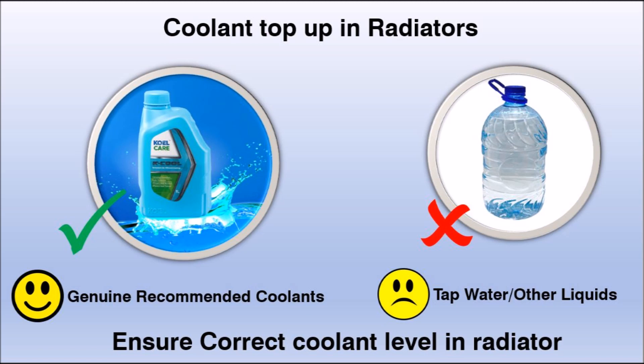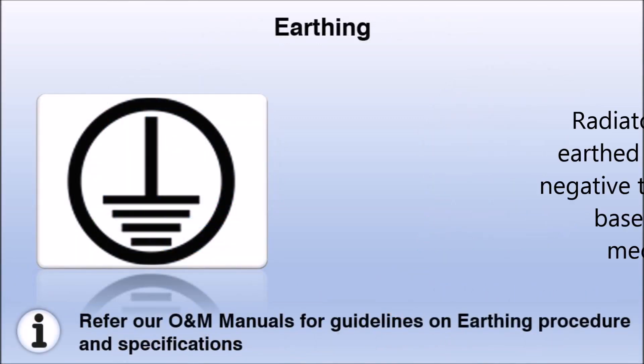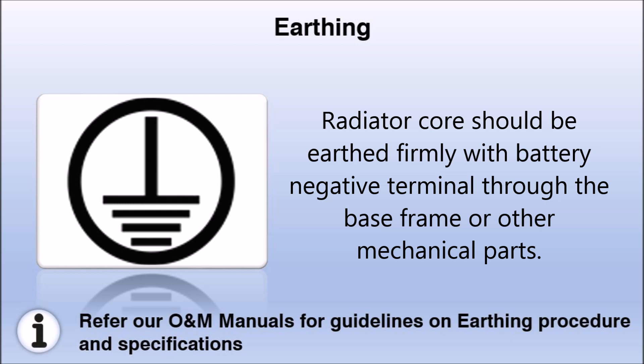Plain water or non-recommended coolant reduces radiator and engine life and may cause radiator and various engine failures. Hence, it is always important to top up the radiator with recommended coolants. Earthing acts as a protection for the radiator from electrolysis of coolant.